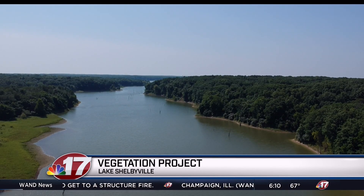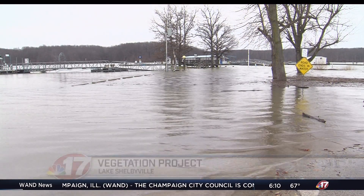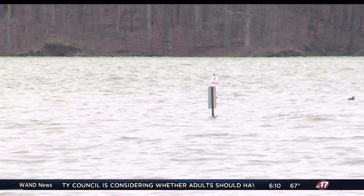Historically, Lake Shelbyville has been able to sustain aquatic vegetation. The long-term floods, when you start talking about 12 to 14 feet of water over where the plants normally grow, they're not going to get enough light to successfully grow. And the long-term summer floods are a major problem with trying to maintain a healthy plant community.